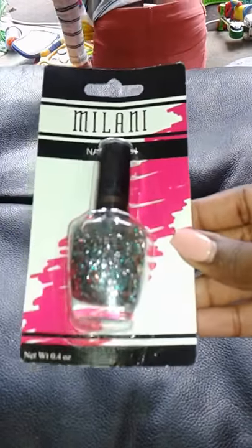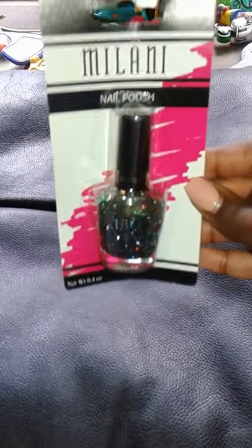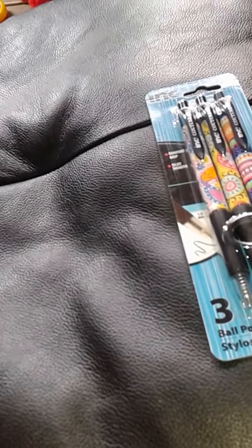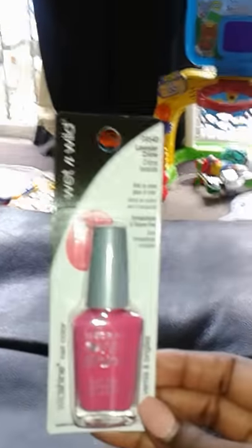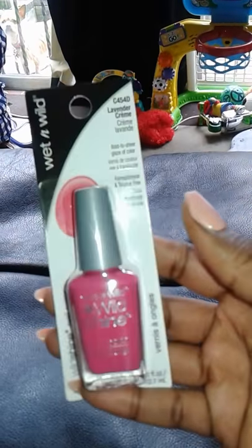I also bought Milani glitter nail polish, number 530 called Gems — I thought it was really cute. I'm going to be doing my daughters' nails for summer camp tomorrow. I also got Wet and Wild Wild Shine nail polish in shade C454D, Lavender Cream — it's a pretty pinkish color. Being girly for my girls!